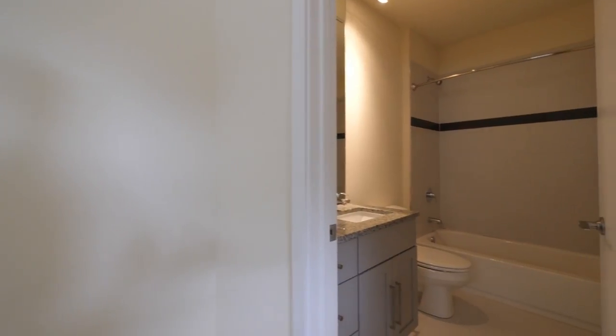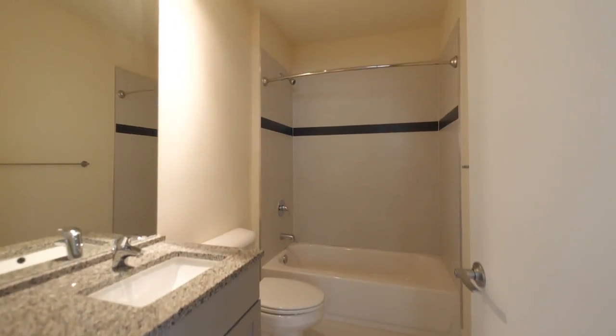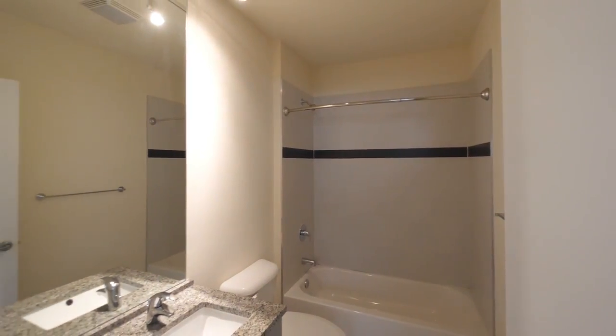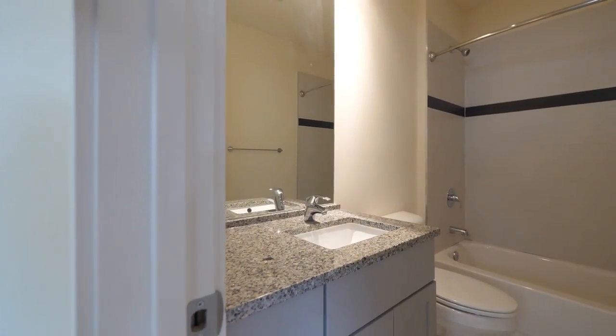The bathroom has gray cabinets, a floating vanity, attractive tile, and track lighting. It's a granite counter with an undermount sink.